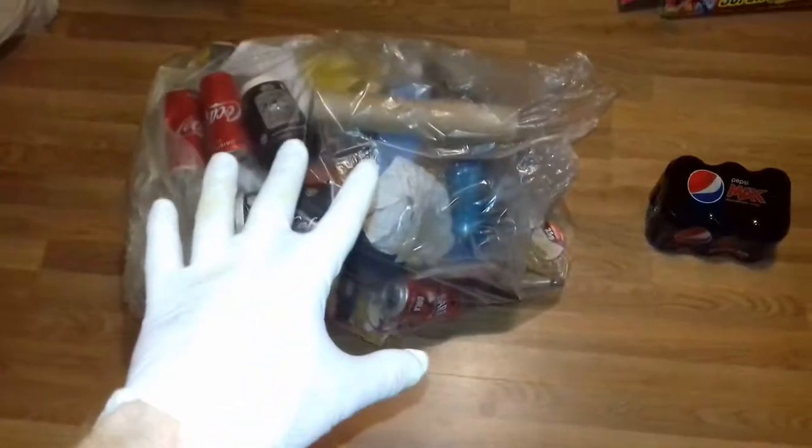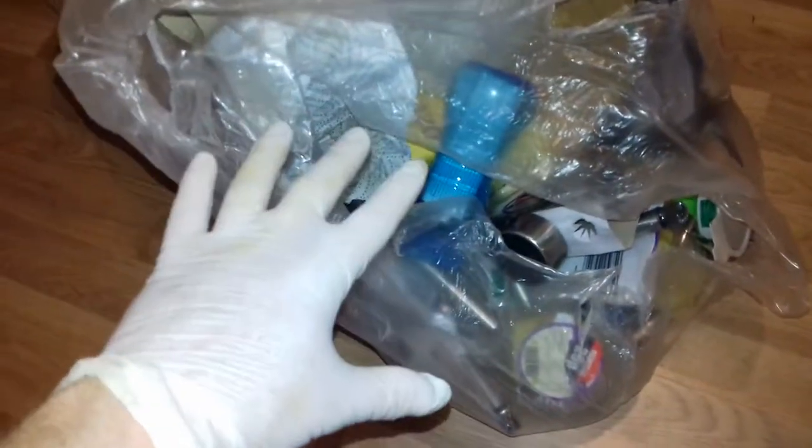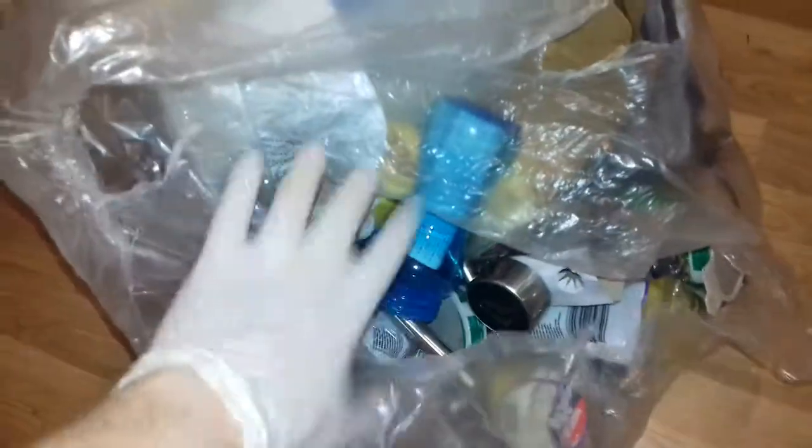So getting into today's video, we have this bag and the Pepsi Max. Let's get into the bag and see what we have. I've literally just picked this out from the Dumpster by Poundland and brought it straight home, so I have no idea what we are going to find in this bag.